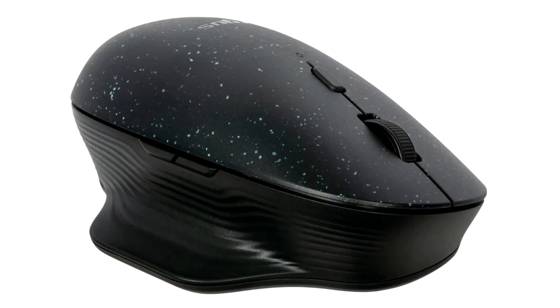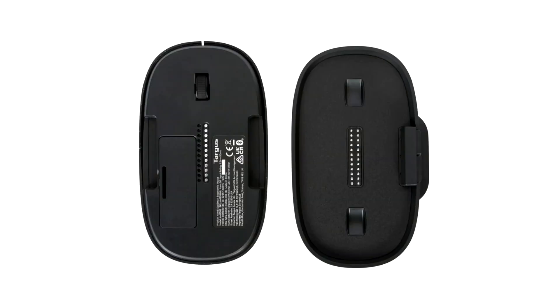A sustainable, full-sized, ergonomic mouse that easily converts from right to left hand use with a simple twist of the top. This eco-friendly mouse is made with up to 85% post-consumer recycled plastic and comes in packaging made from recycled materials.